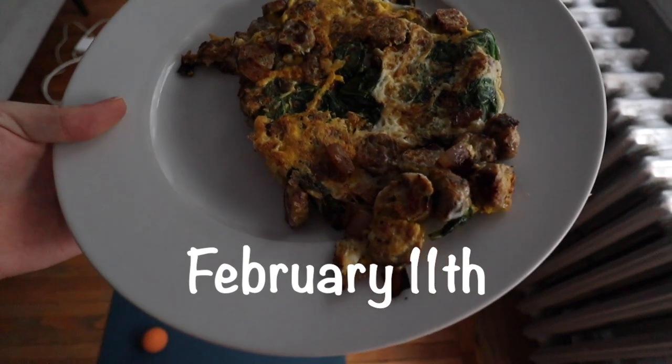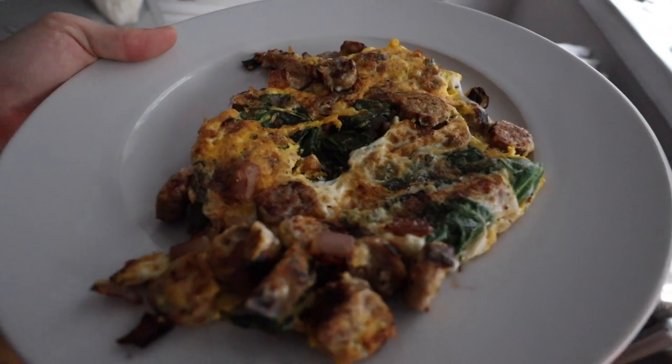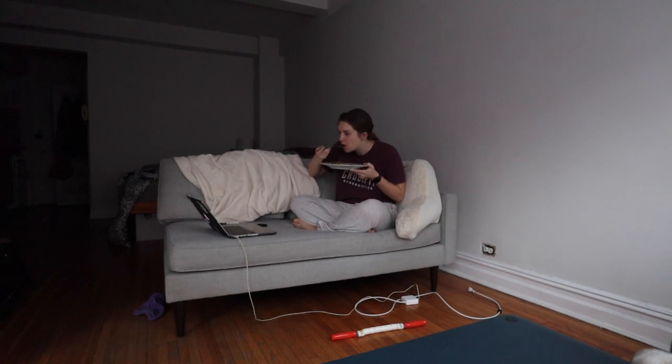This is breakfast this morning — got a nice scramble with some spinach, onions, and sausage. Yummy. I have a call in like 20 minutes for my new job that I have to do, and I realized I didn't make coffee yet, so that's what we're gonna do.